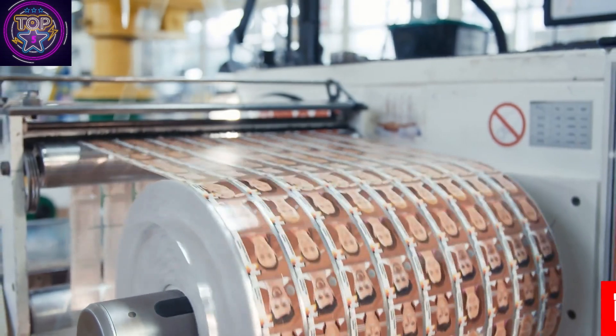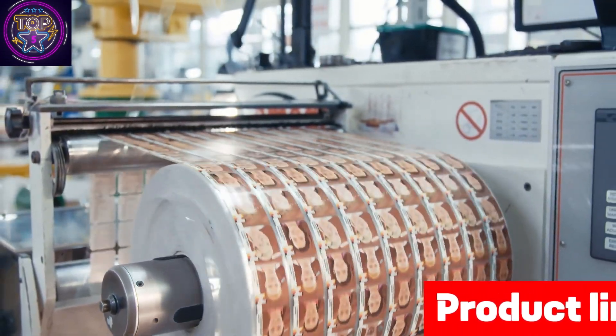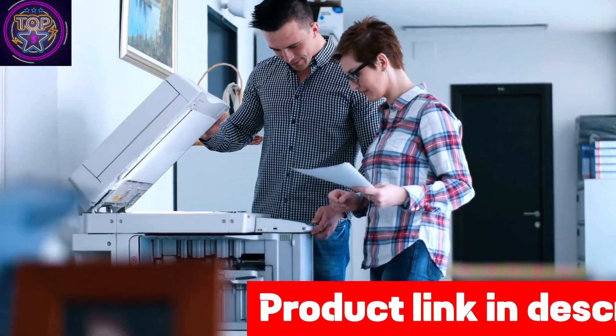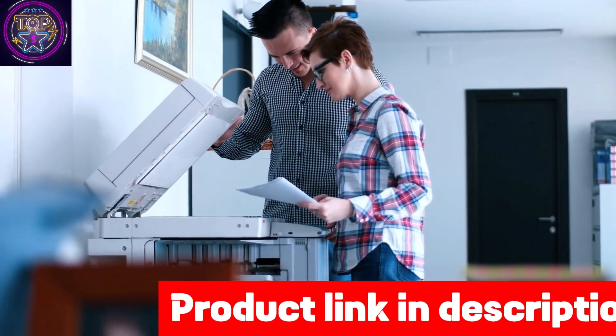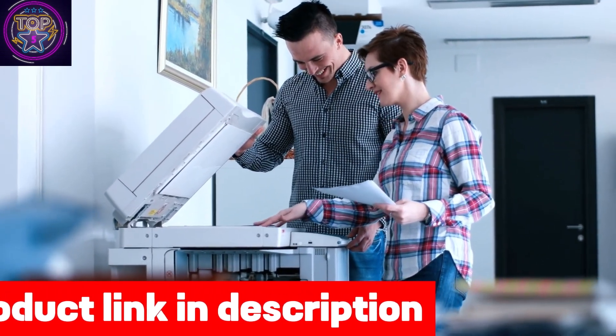Featuring dimensions of 19.5 inches in width, 20.7 inches in depth, and 21.6 inches in height, along with a weight of 63.1 pounds, this printer is a highly suitable option for enterprises across many scales.